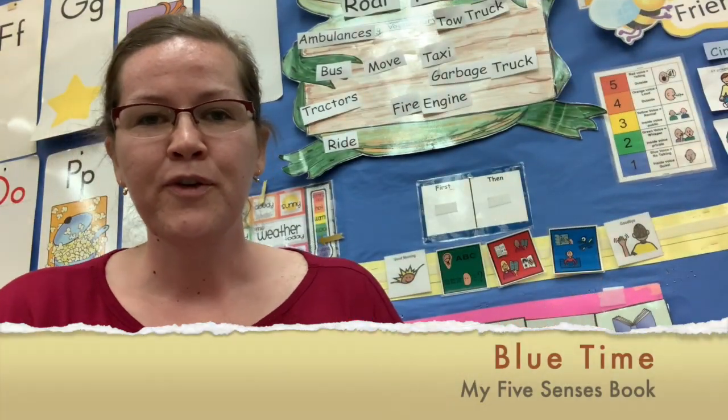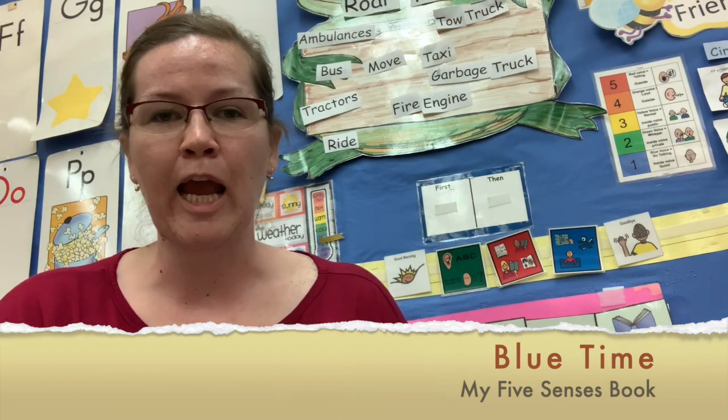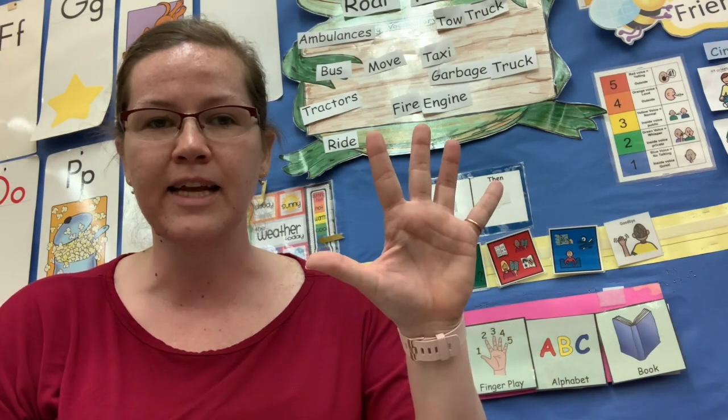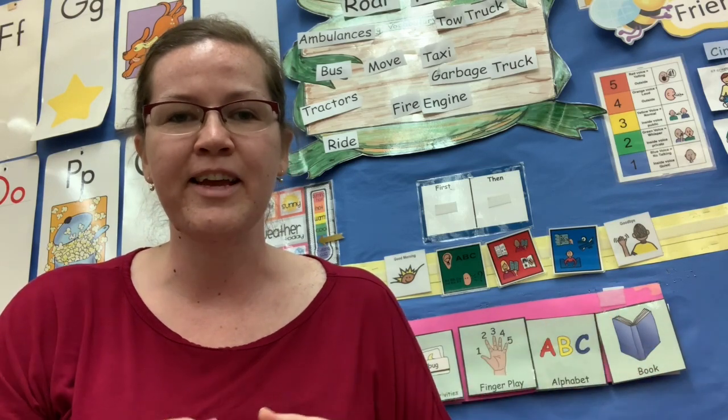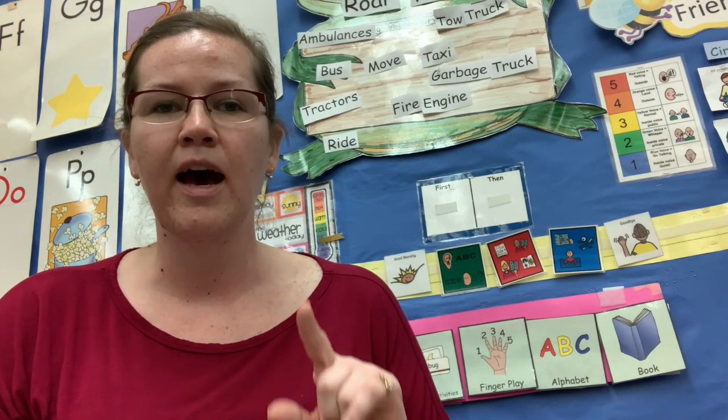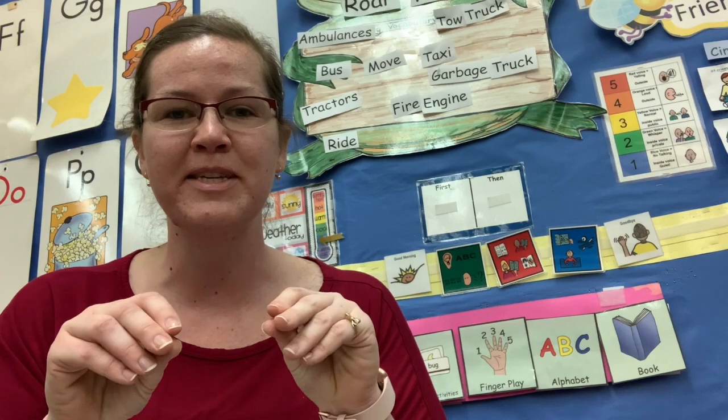It's blue time now. For blue time, we are going to start making a book about our five senses. Today, on the first page of your book, we're going to talk about our sense of touch. What do you like to touch? What can you touch? Can you touch play-doh? Water? A soft shirt? The leaves on flowers? The rough carpet? You are going to draw a picture of you touching your favorite thing. I love the feel of slime — that's sensory on my hands. It's cold. You can put glitter in it or different items to make it have a rough texture.